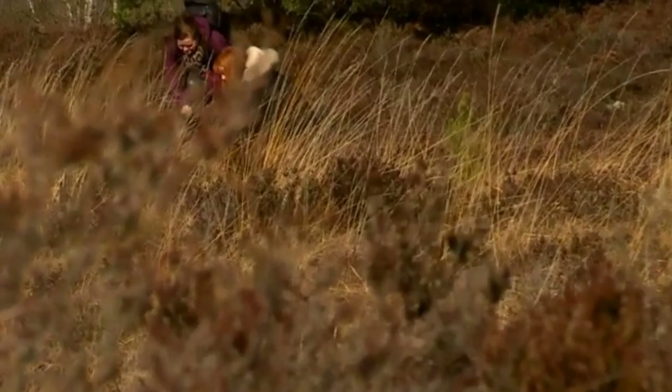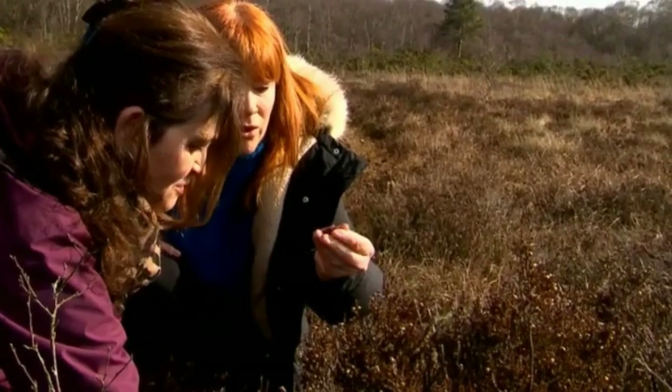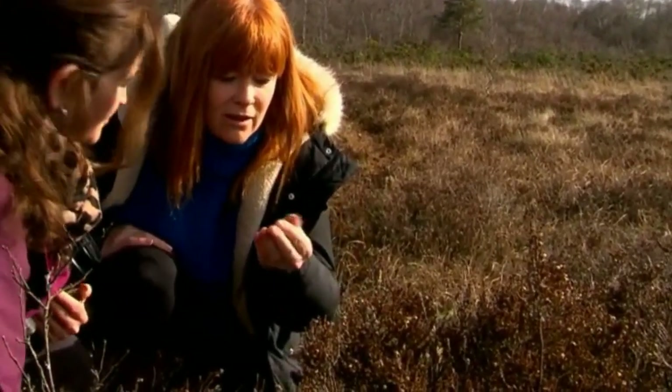This is the sphagnum moss that we were talking about. Oh, look at the colour. Can I take a bit? And you can see the roots are quite deep. The sphagnum moss is the most extensive plant in the bog. Without sphagnum moss, we really wouldn't have a bog.